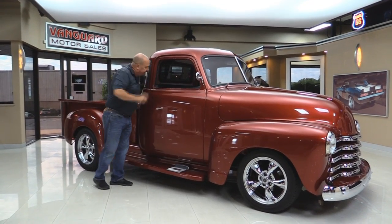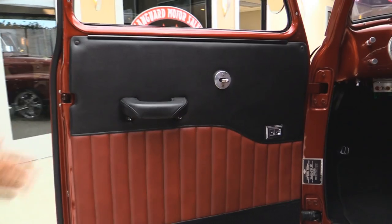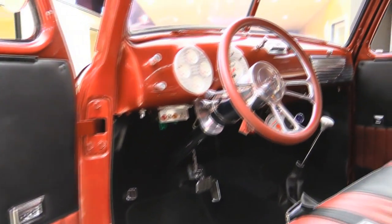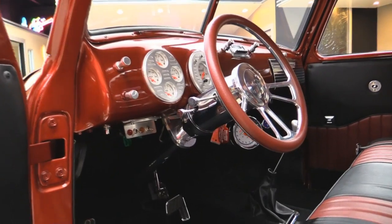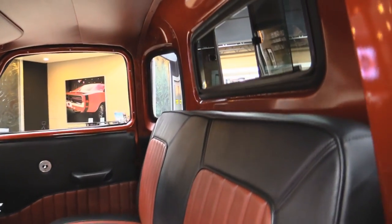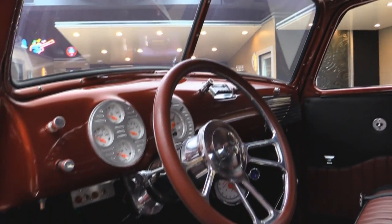Let's take a look at that interior. Check out the door panel on this baby — she is custom and she's gorgeous. We've got electric windows, custom gauges in the dash, tilt column. It's got a polished column in it, a floor shifter, seat belts in the seat. It's got a camper window which is very cool — lets a little air in there. Headliner looks fantastic. Just a real sharp truck inside and out.